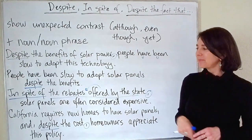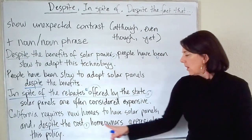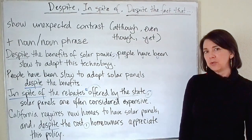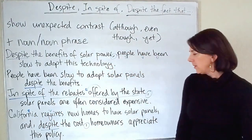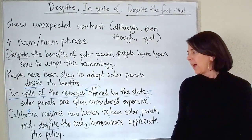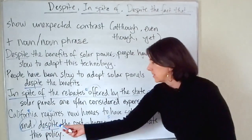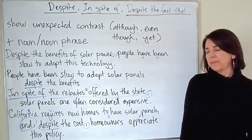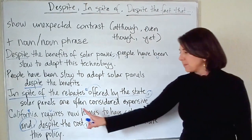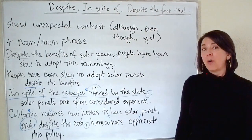Let's see how we can put it in the middle: 'California requires new homes to have solar panels, and despite the cost, homeowners appreciate this policy.' Here we have a compound sentence with two clauses — subject California, verb requires; and homeowners as the subject with the verb appreciate. These clauses are combined with the conjunction and, and despite the cost introduces the second clause. So even though solar panels are expensive, homeowners appreciate them.